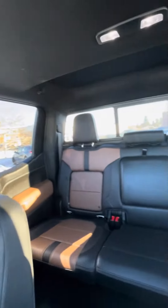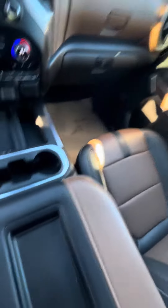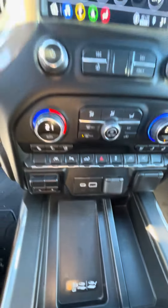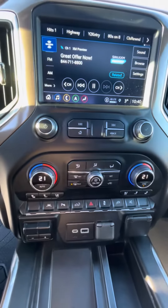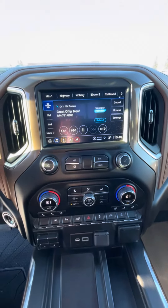Looking at the back seats — tons of room. You've got your center console here, wireless charging, USB ports, heated and cooled seats. Gotta love that.